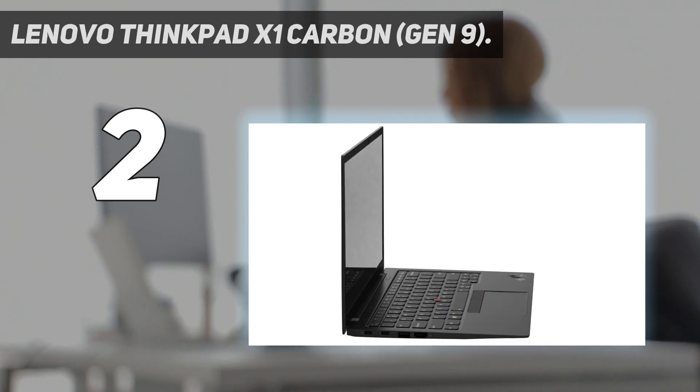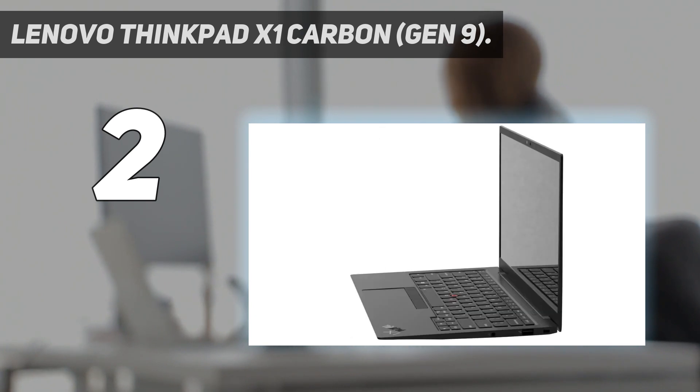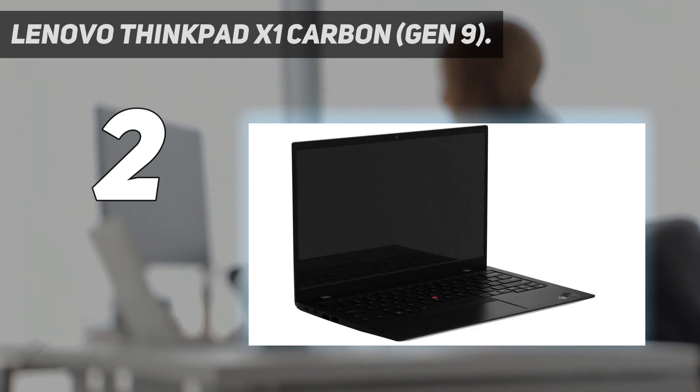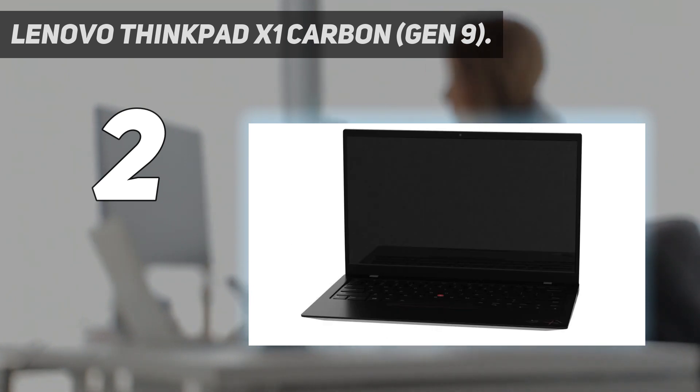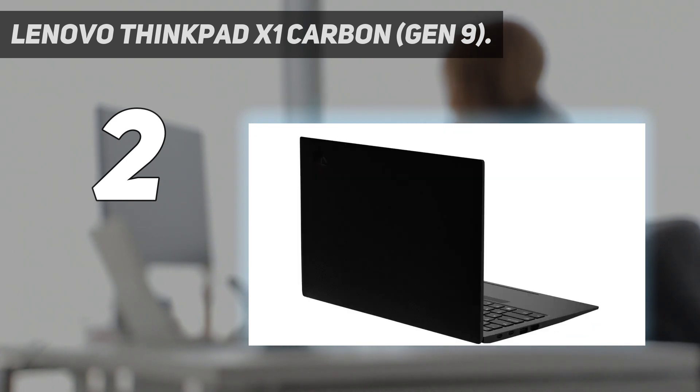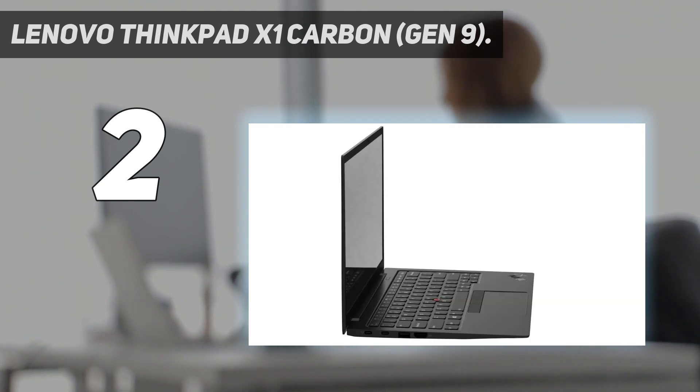Ultra-light and ultra-tough — for the average ultrabook these attributes may sound like a contradiction, but the new X1 Carbon is far above average. It features a carbon fiber reinforced chassis, passes durability tests in extreme environments, delivers more than all-day battery life, includes faster and more powerful storage performance, and has innovative docking options available including wireless.